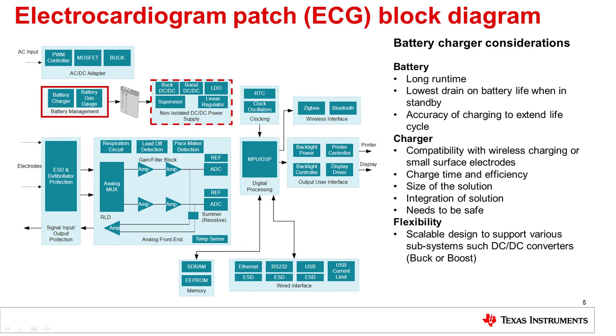First, we'll be talking about the electrocardiogram patch. This is a wearable device that is very size-constrained. You need chargers that are very small, very safe, and very efficient. A big constraint is the battery size — you can't make it too big because it's too bulky on a patient's chest. So you need a very low drain, a low IQ on your charger, and you need to be quite accurate at charging the device to get the most out of the battery. You might also need a very flexible charger where you can use the same design for two different devices, adding an extra buck or boost in order to power another device or output.